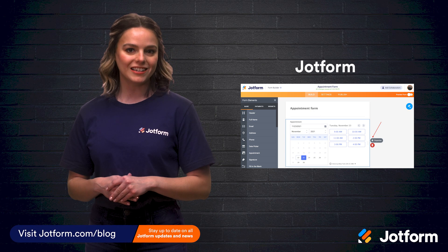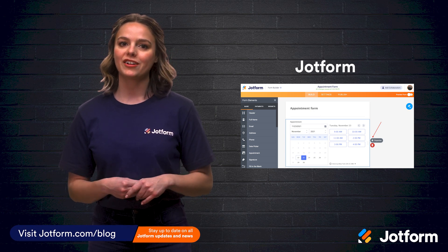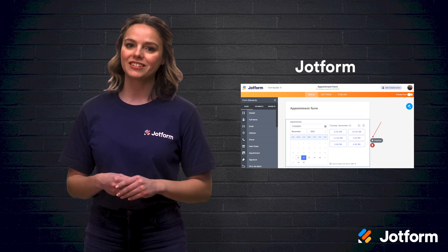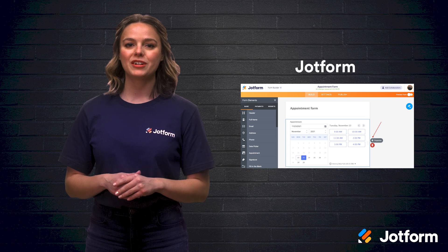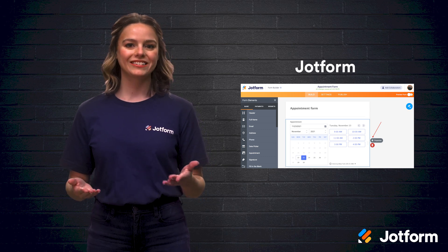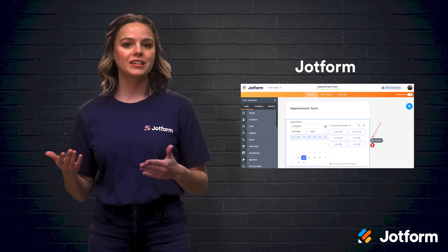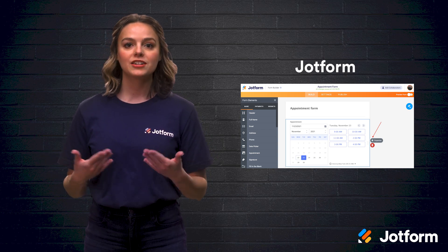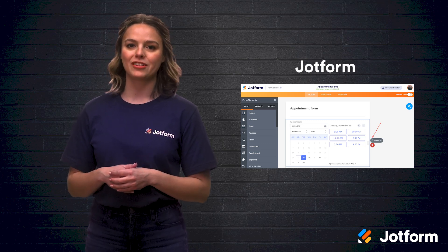If you're looking for a tool that makes it easy to create simple forms, sync to your calendar, and have your customers and clients schedule their meetings, look no further than JotForm. Our new appointment field makes your scheduling process seamless. Some noteworthy features include the ability to set aside time for meetings, specify how long the meeting can last, and indicate how many people can sign up for a time slot.